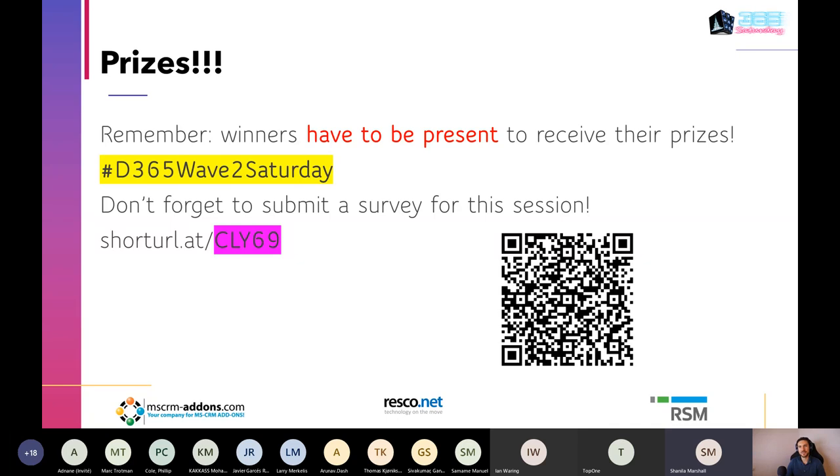Thank you all. I'll end the session here. Stay on the line if you're joining for the next presenter. Thanks everyone and enjoy the rest of the event.